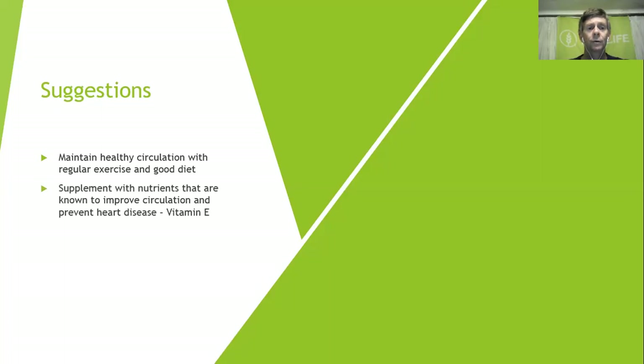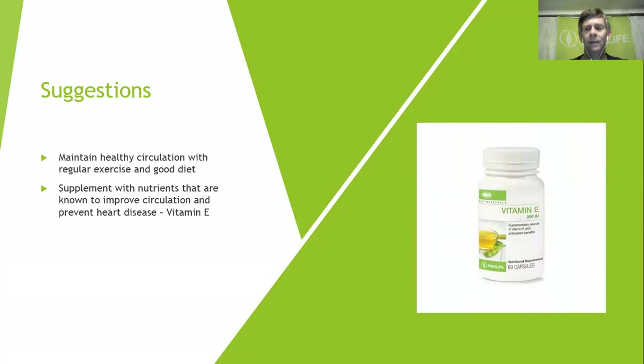Supplement with nutrients known to improve circulation and prevent heart disease — the most well-known is vitamin E. Our vitamin E is a complete vitamin E complex, unique on the market. Most vitamin E supplements in health food stores and pharmacies contain only one of the eight vitamin E's, and quite often that one is derived from crude oil. Our vitamin E is derived from wheat germ oil and processed cold so that it retains as many of the vitamin E's as possible — all eight.